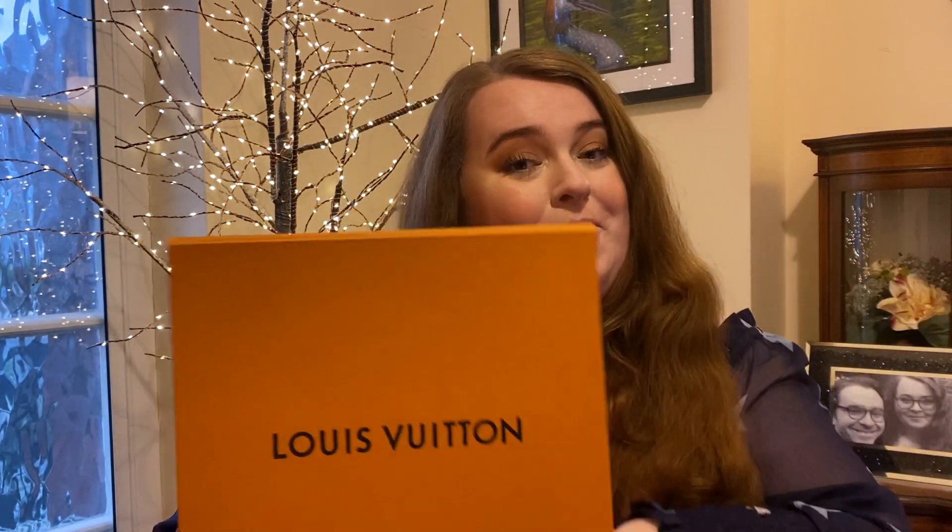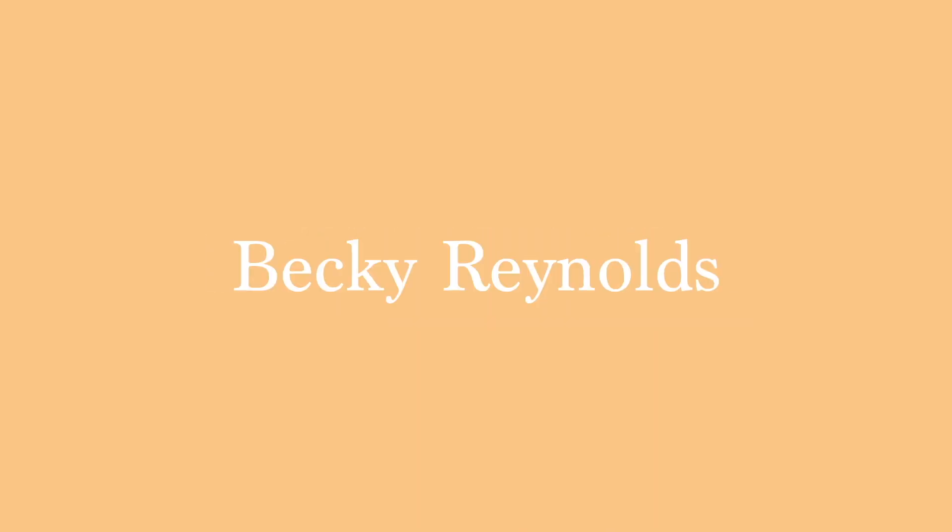Starting this year off with a bang — I have treated myself to my first ever Louis Vuitton! Hi guys, it's Becky and welcome to my channel. I do a lot of plus size fashion, beauty, lifestyle vlogs, stuff like that. If that sounds like your cup of tea, hit that big red subscribe button down below and give this video a big thumbs up.